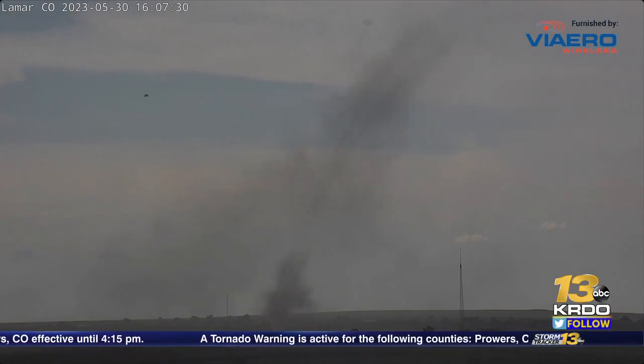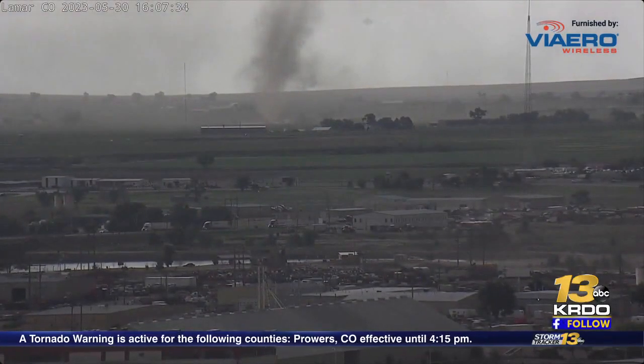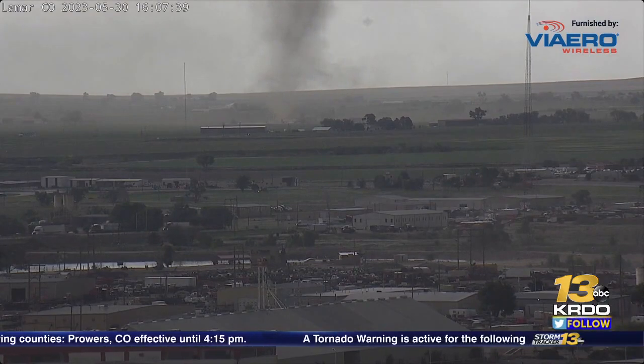You can see just in the distance — you actually see the funnel headed right towards our camera. Bit of debris getting launched up. We'll see how this manages to unfold. A resident in Lamar reported that this was visible.